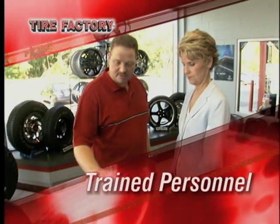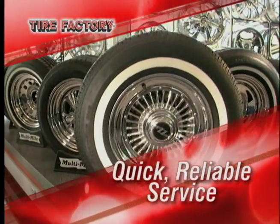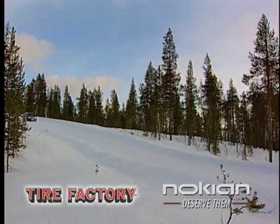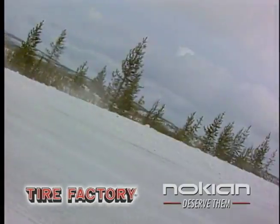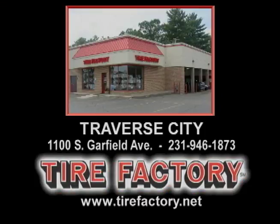Tire Factory's highly trained personnel can give you a great price and quick, reliable service on any of our winter tire and wheel packages. Let us take the worry out of winter driving with a new set of Nokian Hecapolita snow tires. Get the perfect fit at Tire Factory on South Garfield in Traverse City.